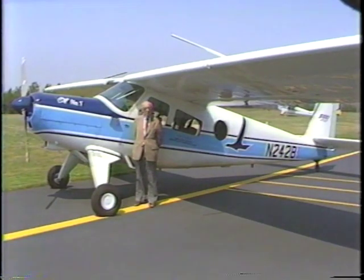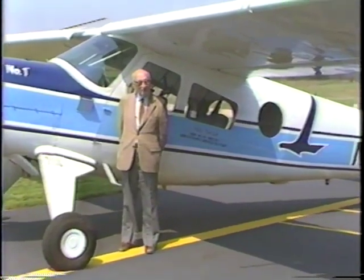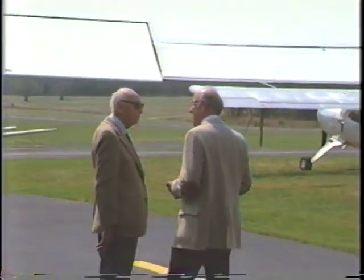The Helio was the brainchild of the brilliant Dr. Otto Koppen, who headed up Aeronautical Design at MIT for many years. Dr. Koppen was a member of the staff at the Massachusetts Institute of Technology for some 40 years. We're privileged to have him with us at the JARS Center, now 86 years old, flying his little Grumman Tiger on what he says is his swan song around the United States. He's come to tell us about the background of the Helio and discuss slow flight. So it's a real pleasure to present Dr. Otto Koppen.